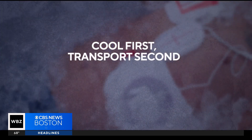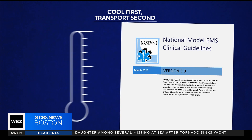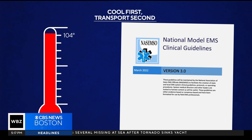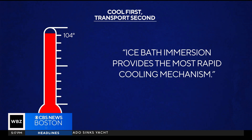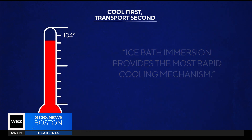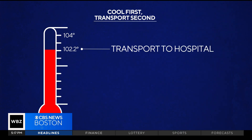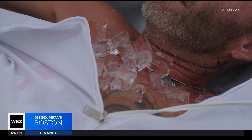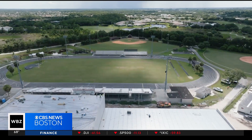The protocol is known as 'cool first, transport second.' The National Association of EMS Officials recommends that if a patient's core temperature is above 104 degrees, ice bath immersion provides the most rapid cooling mechanism. Only after the temperature falls to 102.2 should the patient be transported to the hospital — a life-saving intervention that's more critical than ever as climate change makes our summers hotter and hotter.